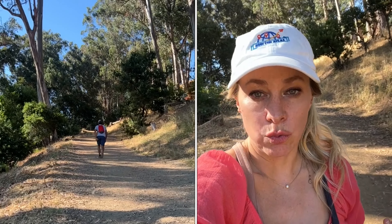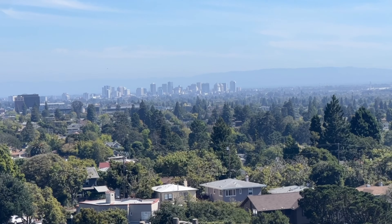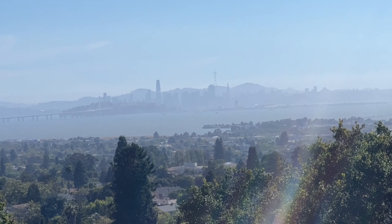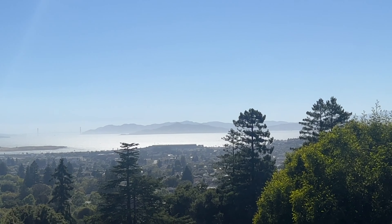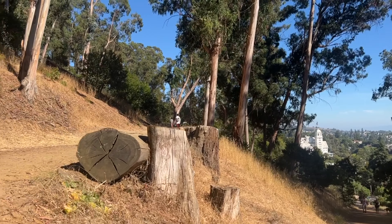This is called the Stonewall Panoramic Trail and it is just a few minutes from the campus. The views are incredible. Right here you can see downtown Oakland, and right here you can see downtown San Francisco — we are right in between, so this is a perfect jumping off point for either destination. It feels super cool as we climb through this hike, shaded by beautiful eucalyptus trees. You can see so far from up here with nice cool breezes coming off the ocean.